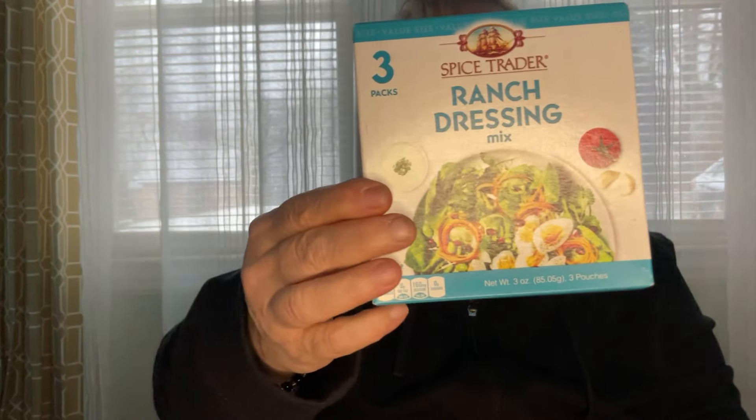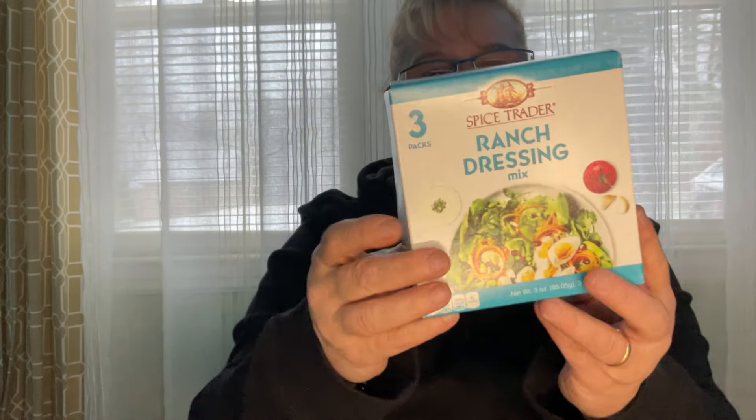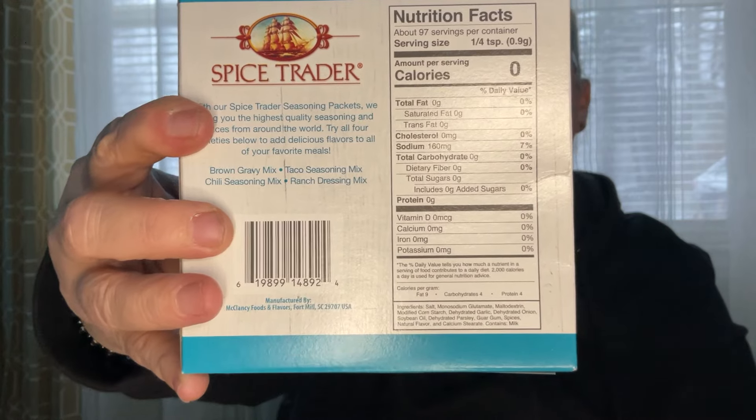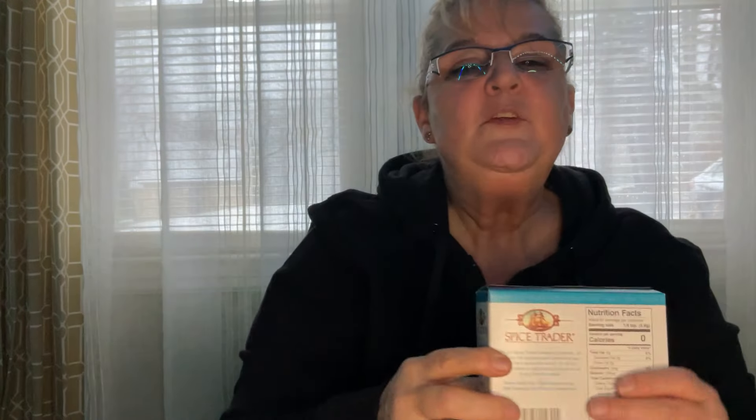Then there's the Spice Trader ranch dressing mix — we've bought their products before. You get three packages in here, and you can use these not only to make ranch dressing but as a seasoning. If you put this in your ground meat for burgers it's really good, or you can coat chicken with it and put it in the oven. This is good till May of 2024, and you have three envelopes in here.